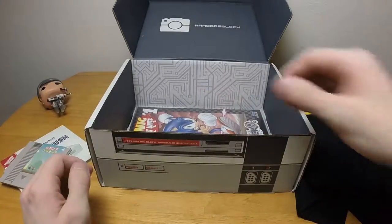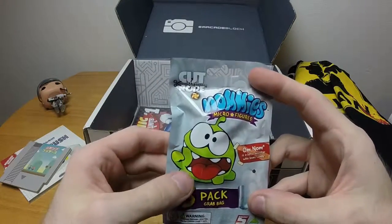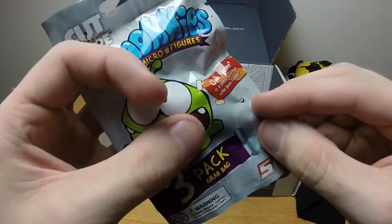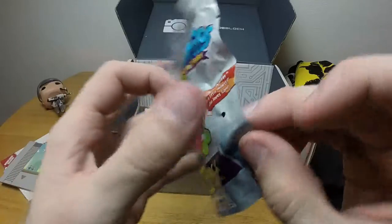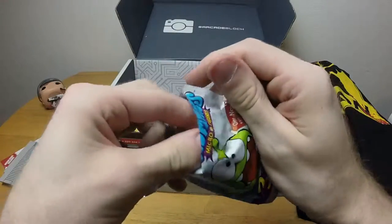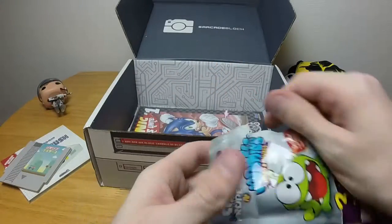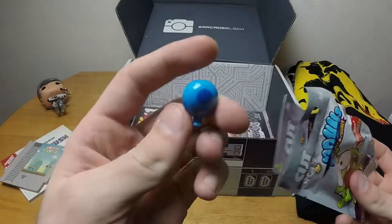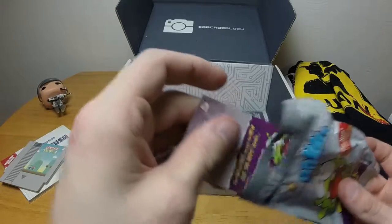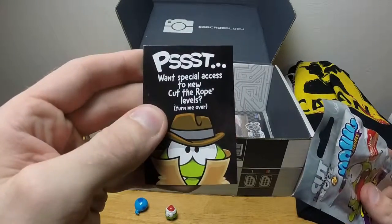There's also a micro figure here I totally missed — it's from Cut the Rope. Om Nom is the little monster who loves candy. There's actually a hole in it — tons to collect, so this is a blind bag style thing. We get a cute little Santa Om Nom and a blue one. I haven't played Cut the Rope in a very long time, not since IE9 came out.